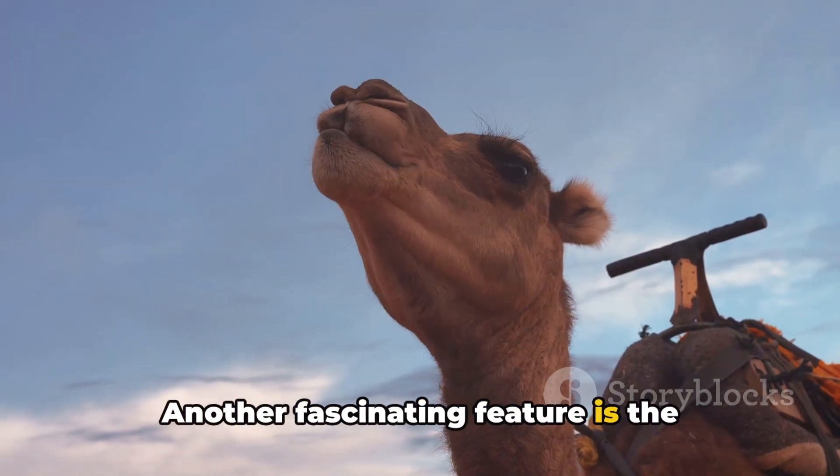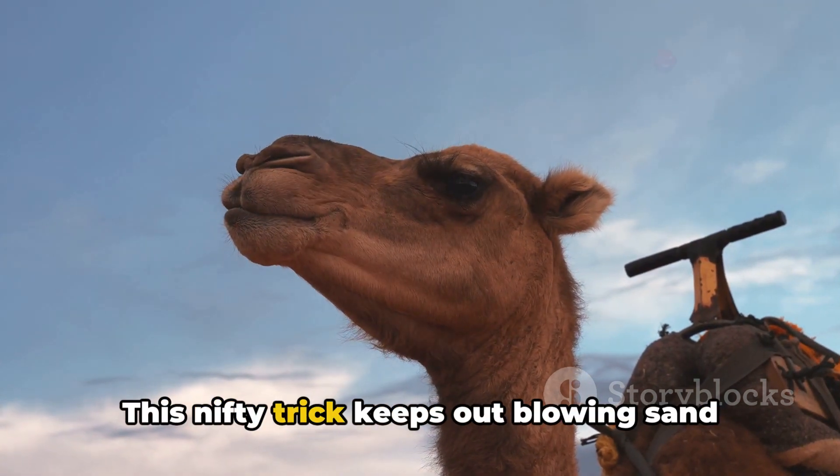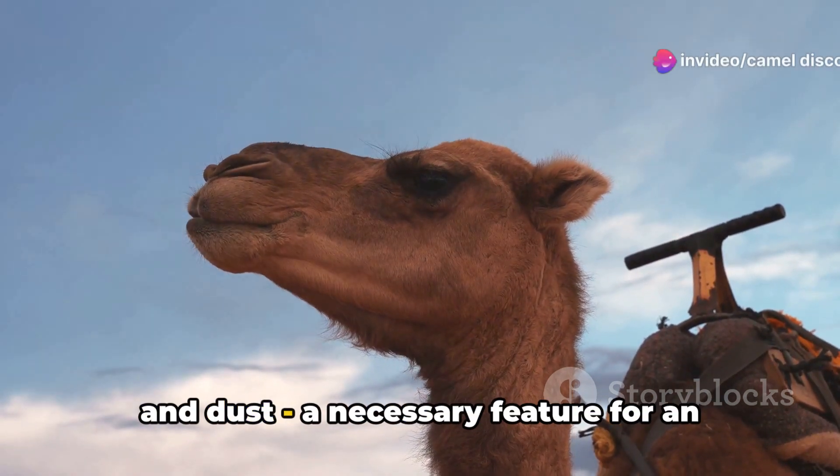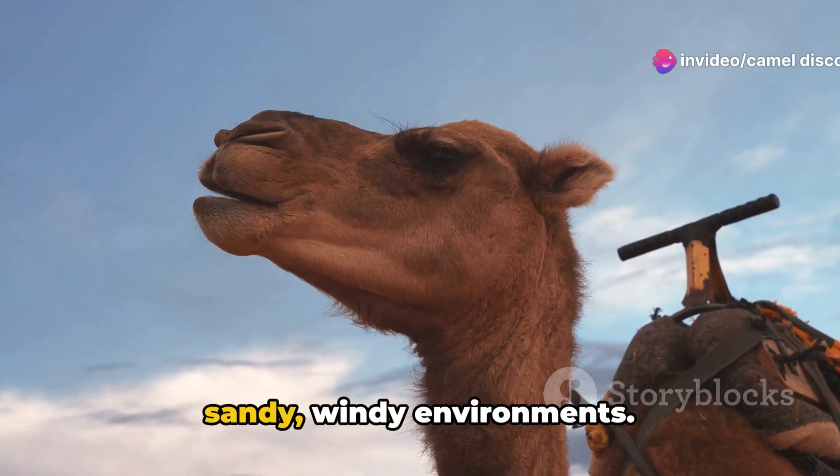Another fascinating feature is the camel's ability to close its nostrils. This nifty trick keeps out blowing sand and dust, a necessary feature for an animal that spends much of its life in sandy, windy environments.